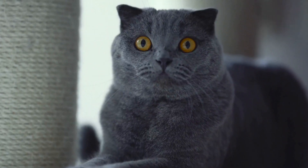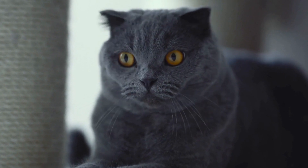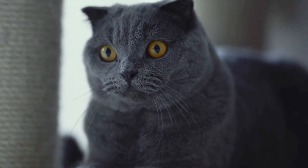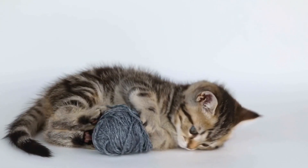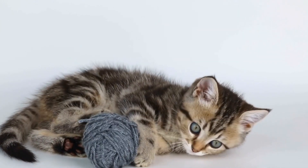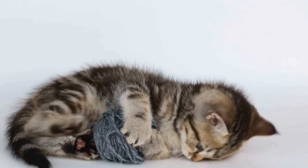This can cause overcrowding and misalignment of teeth, leading to problems with chewing and even pain. It is important for owners to regularly check their kitten's mouth and consult a veterinarian if they notice any retained deciduous teeth.